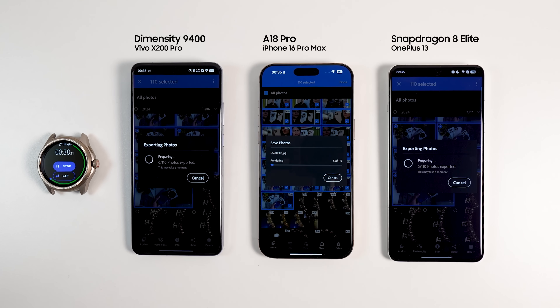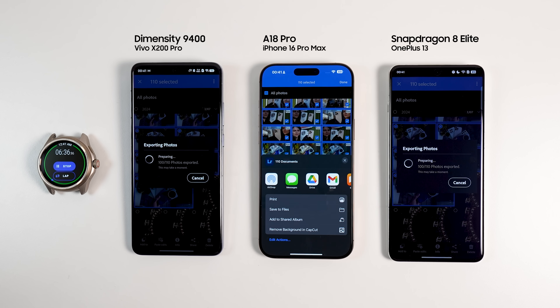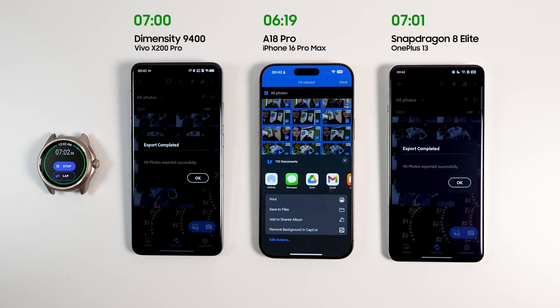For the next test, I exported 120 photos in RAW and JPEG format from Adobe Lightroom. Initially it seemed like Android phones would have the upper hand; however, the iPhone with A18 Pro stole the show and finished in 6 minutes and 19 seconds. Both Snapdragon and Dimensity finished in 7 minutes. The race was too close to separate them, and the thermals of Snapdragon were 2 degrees cooler than those of Dimensity. Therefore, I give Dimensity and Snapdragon 2 points each, and A18 Pro 3 points.